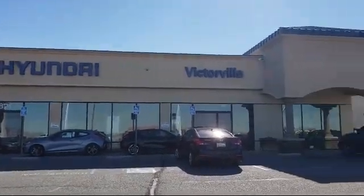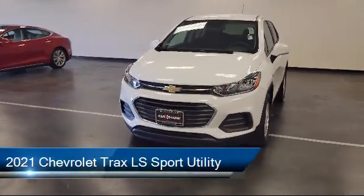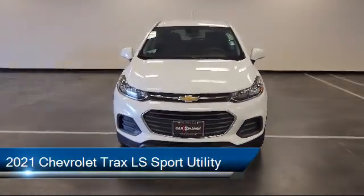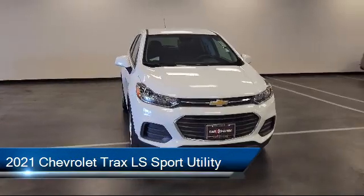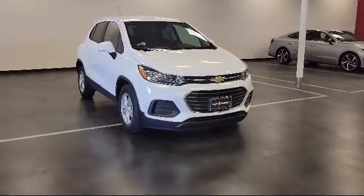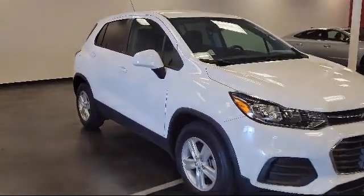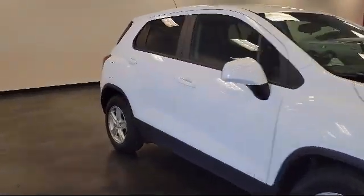Welcome to Victorville Hyundai. Here's a look at another one of our great vehicles from our inventory. It comes equipped with OnStar and Chevrolet Connect emergency communication system, preferred equipment group 1LS, rear view camera, Apple CarPlay and Android Auto, and Sirius XM satellite radio.